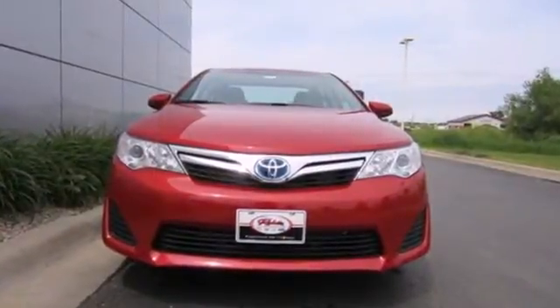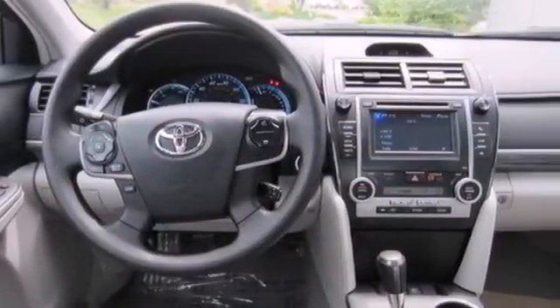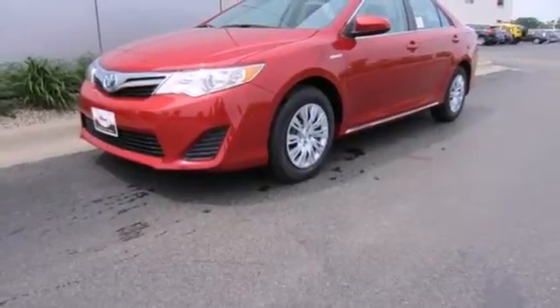The functional interior is well equipped with air conditioning, a tilt and telescoping steering wheel, and a CD player. This Camry Hybrid is waiting for you. Don't keep it waiting. Come see it today.